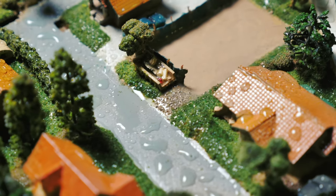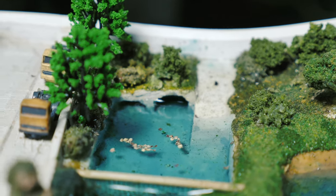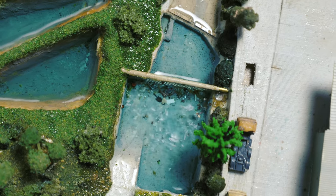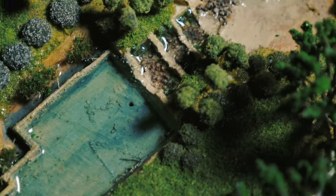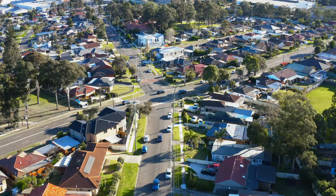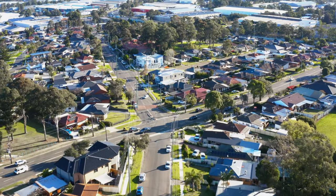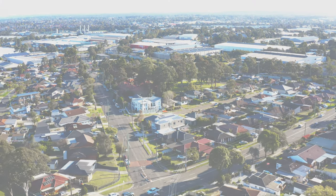Retaining barriers around construction sites are very important to trap loose sediment and rubbish. All along the river, different pollution traps stop all kinds of litter. You can help the river too by putting your rubbish in the bin. What else can you do in your home or school to help the river? Together we can help our much loved Cooks River become healthier.